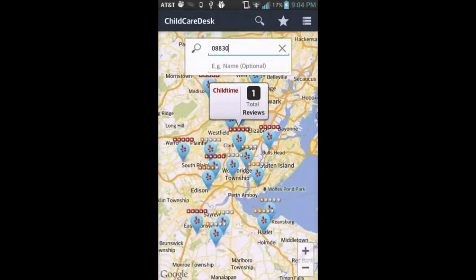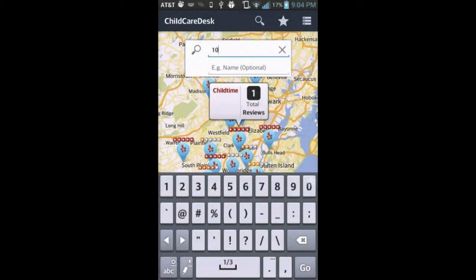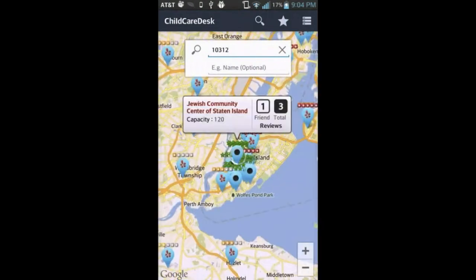Now we will search for a childcare center near a particular zip code. Let's enter a zip code in New York City. We can also enter optional filters like the name of a childcare center.